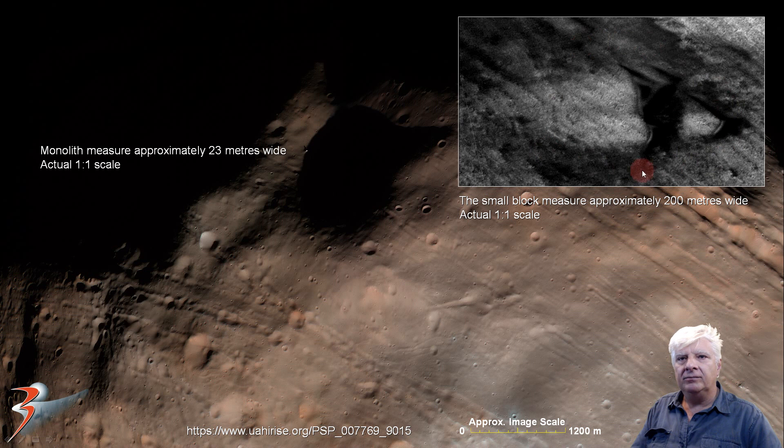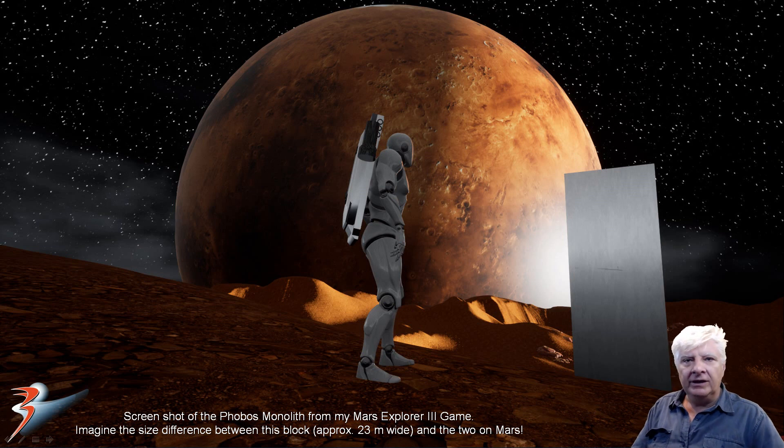There we have the two blocks at 1 to 1 scale. If we place that block inside here, it would take up at least a third of this circular depression. Alternatively, if you place that little block on top of these, you might even notice it's there. So we're looking at huge blocks here on Mars. Here's the monolith depicted in my Mars Explorer 3 game. Can you imagine placing those huge blocks next to this monolith on Phobos? That would cover the whole horizon over here.